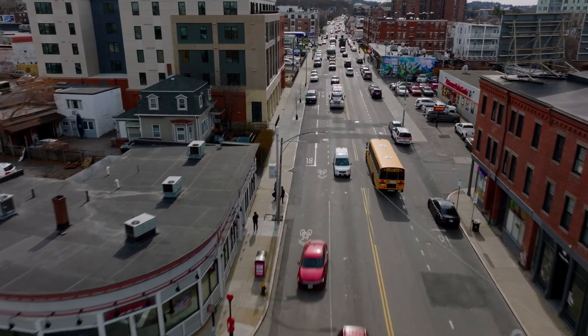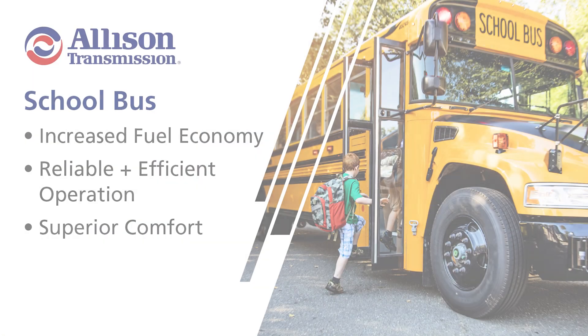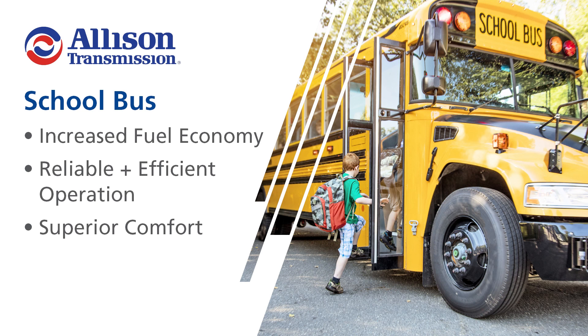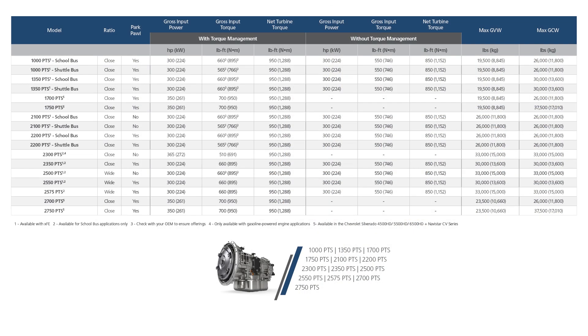Similar to drivers of Allison-equipped motorhomes and RVs, the 1,000 and 2,000 Pupil Transport Series products provide drivers and school districts with buses that feature increased fuel efficiency, reliable and efficient operation, and superior comfort even on the toughest bus routes. Here are the product ratings for the 1,000 and 2,000 Pupil Transport Series as well as the available products.